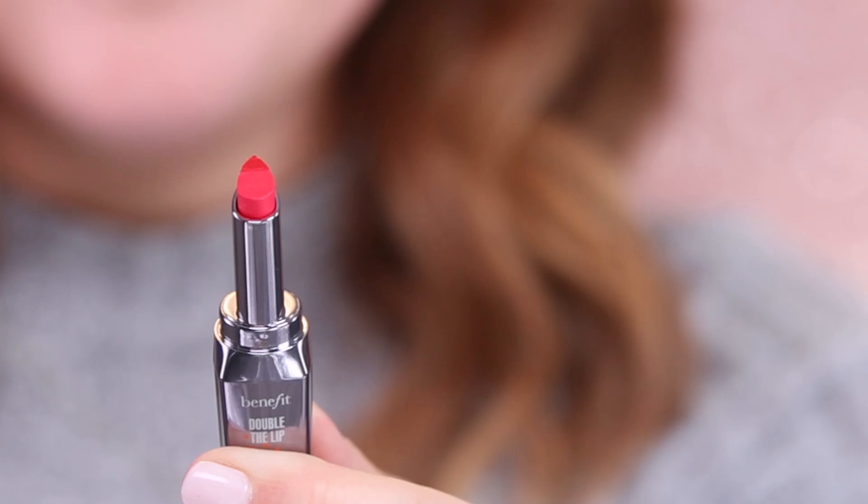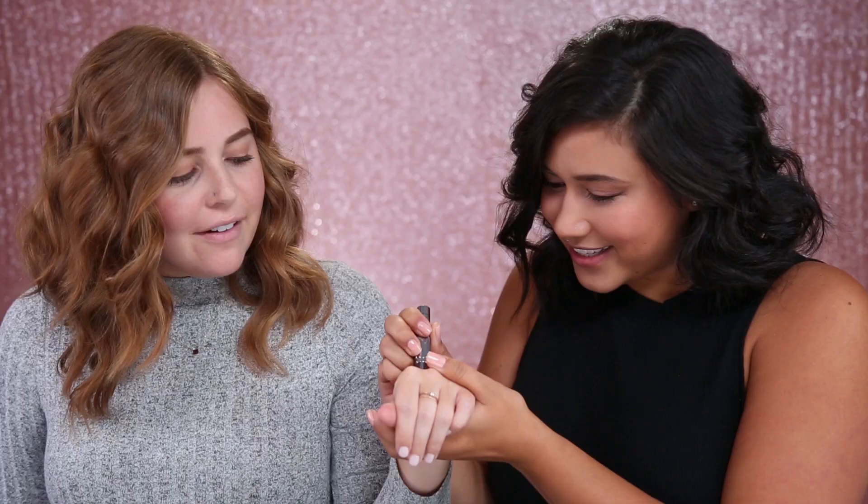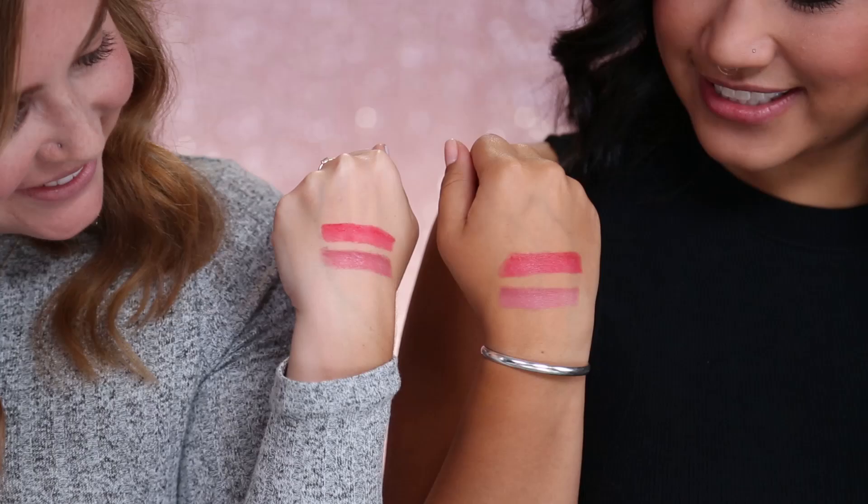Next is Revved Up Red. Va va va, ooh baby! It's real revved. I love that we're doing this together because lipsticks look so different on both of us, you know what I mean? Absolutely.